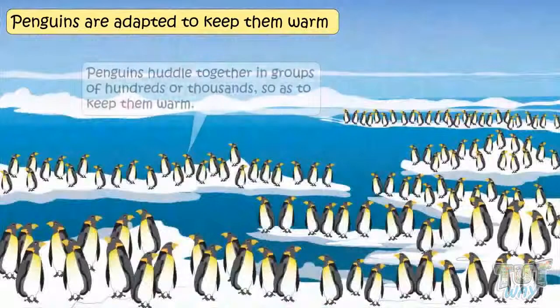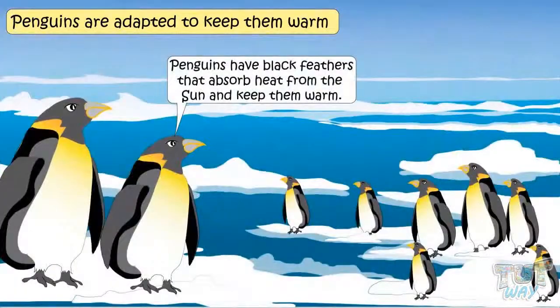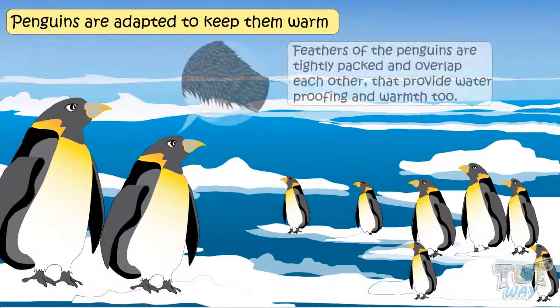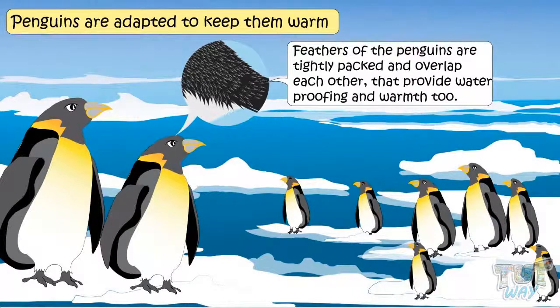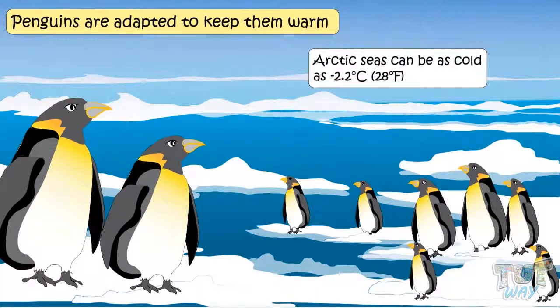Penguins huddle together in groups of hundreds or thousands so as to keep themselves warm. Penguins have black feathers that absorb heat from the sun and keep them warm. Moreover, feathers of penguins are tightly packed and overlap each other, which provides waterproofing and warmth. Waterproofing is a must for penguins in order to survive in the cold water. Arctic seas can be as cold as minus 2.2 degrees Celsius.